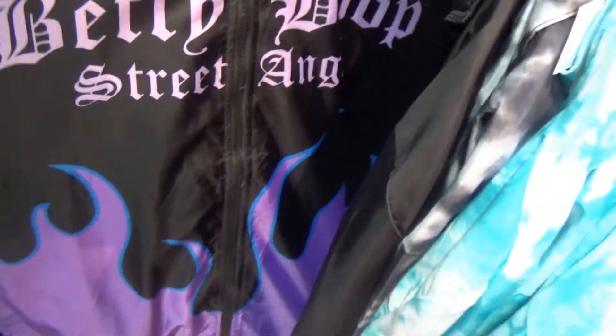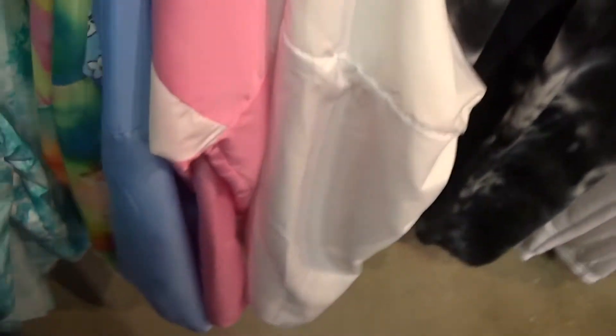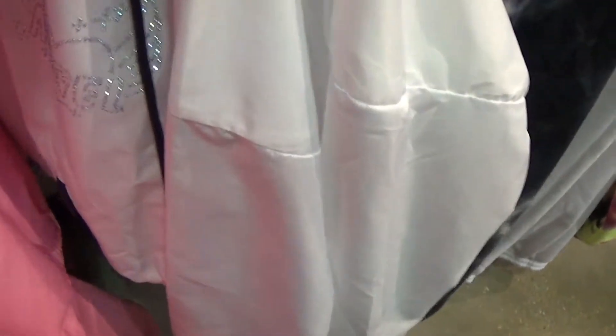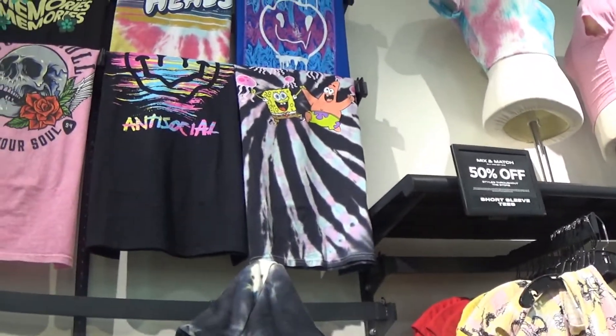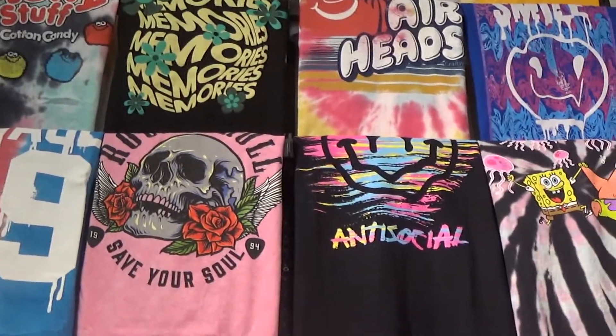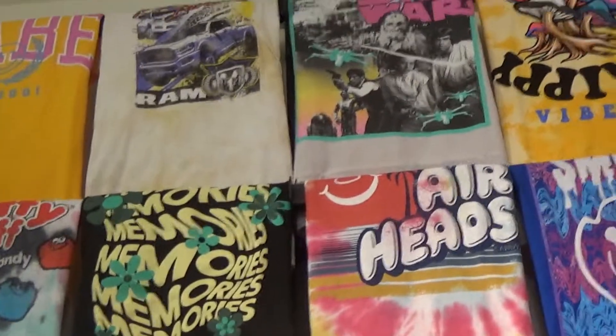Here are some graphic tees — Betty, Boot, Street Angel. Corvette and Chevrolet with numbers. They also have that in butterfly. The side eye with the fanny face, the Hawaiian flowers. More 50% off short sleeve tops: SpongeBob, anti-social, flowers, 99, savage, fluffy stuff, memories, Airheads, a funny face, trippy vibes, Star Wars, and Ramen. And this shirt says 'Tripping Mushrooms.'